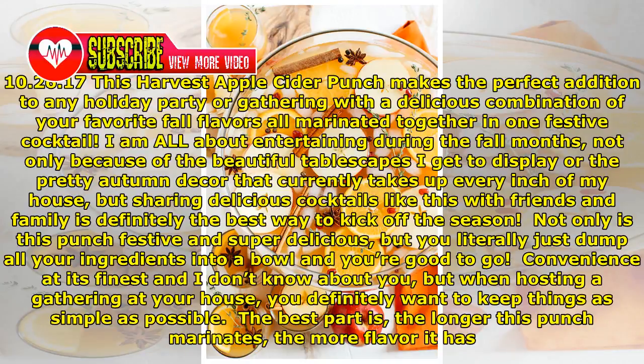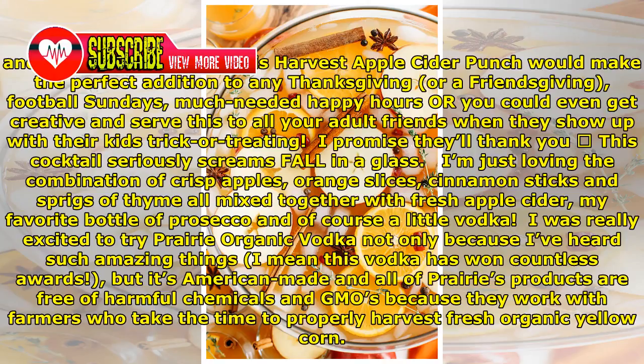The best part is, the longer this punch marinates, the more flavor it has and the better it tastes.